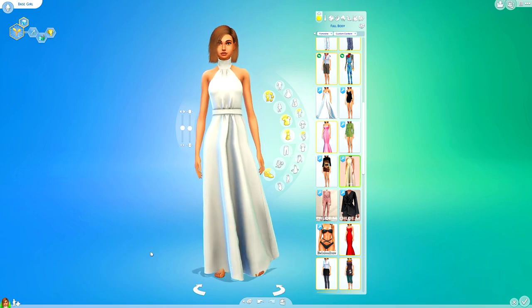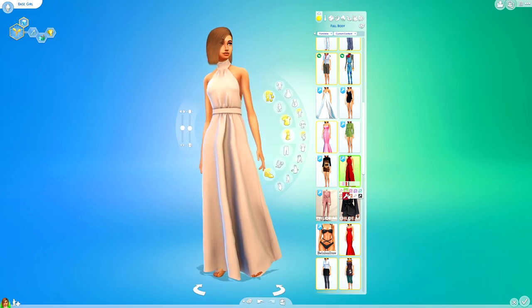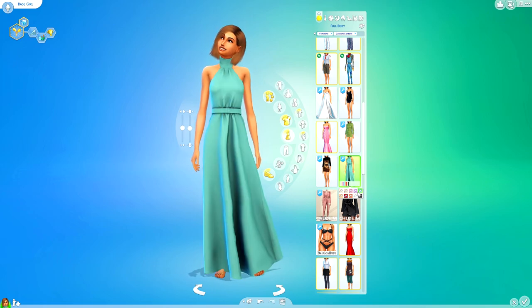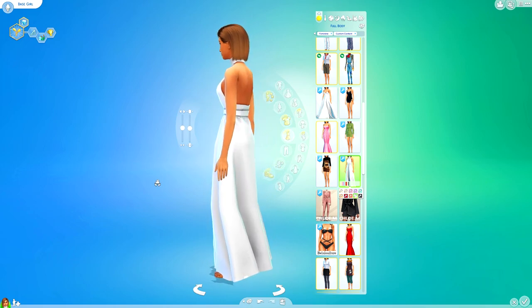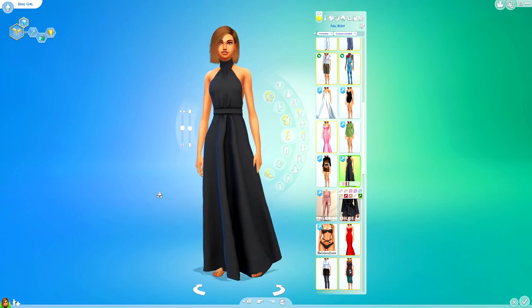Next up is this long dress and it is a halter neck. I do actually really like it. I think it would look nicer on maybe some of my curvier sims — I have a few I could pair in mind with this. But in total I think this looks really, really nice and I love the detailing on the dress. I think it's really usable as a formal dress.